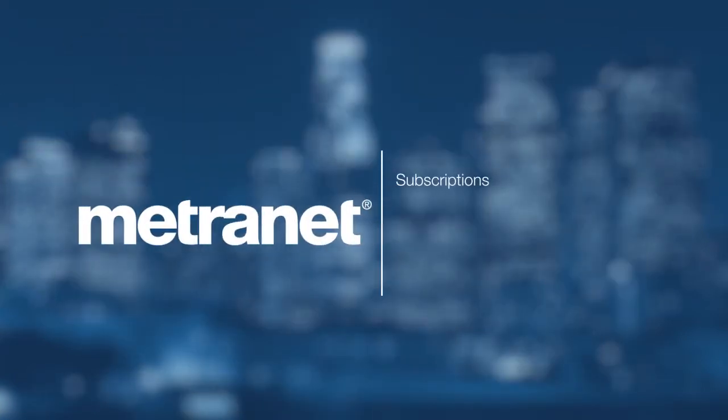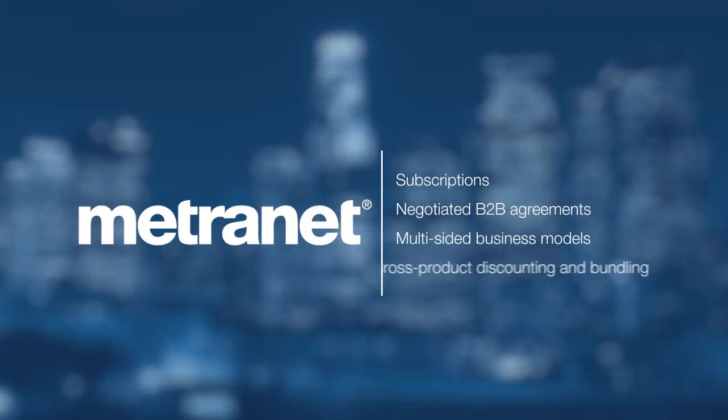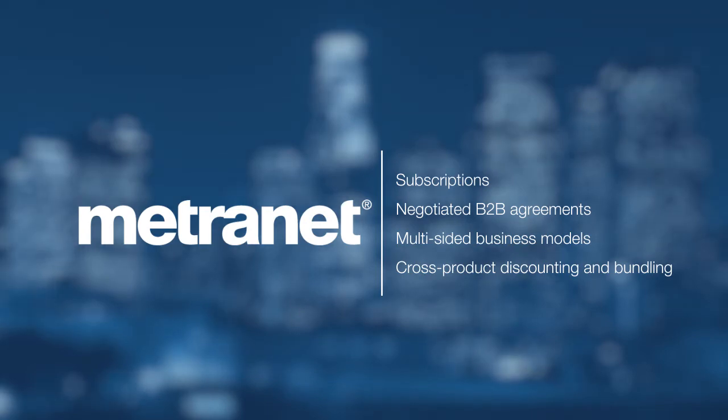Subscriptions, negotiated B2B agreements, multi-sided business models, cross-product discounting, and bundling — responding to all these demands is native to MetroNet. The code or compromise debate is over.